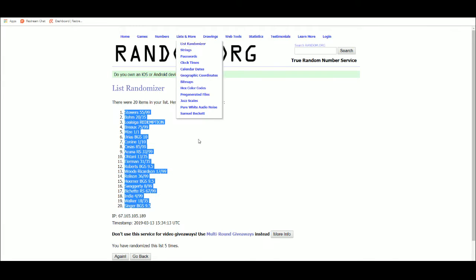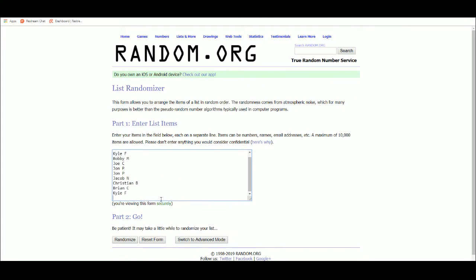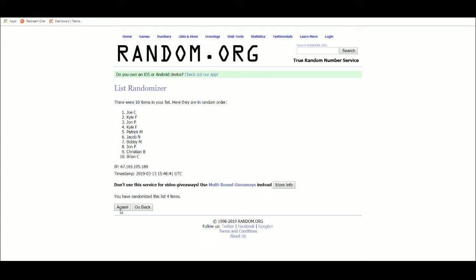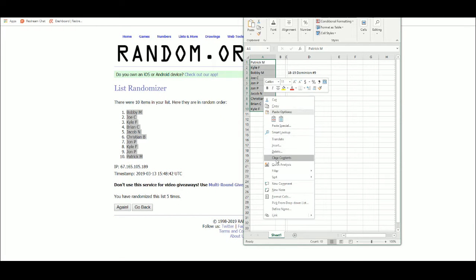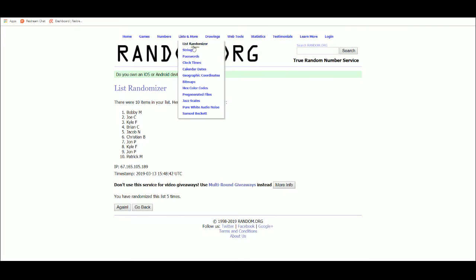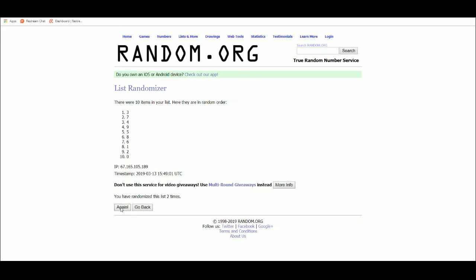Go to random.org. I'm going to random this 5 times. First result: 5. Bobby M. up top, Patrick M. on the bottom. Next result: 1 through 0, and 5. 9 up top, 6 on the bottom.